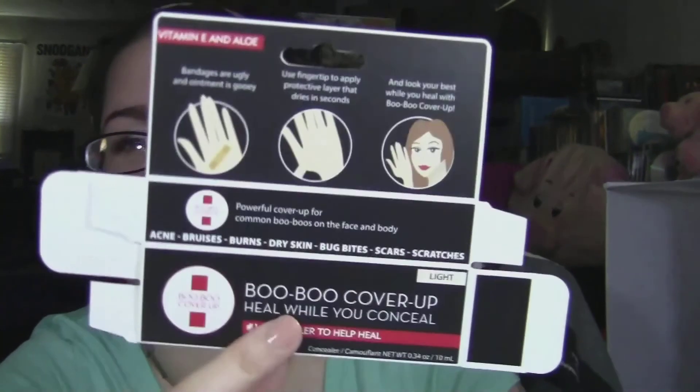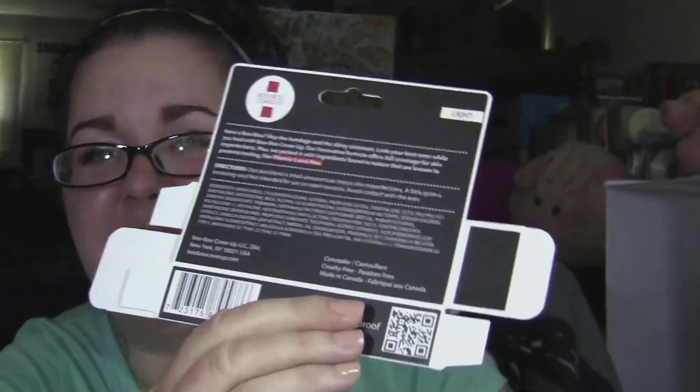I'm doing a quick review of a product that was sent to me. This is called Boo Boo Cover-Up. It came in a mailing envelope - the box is just flattened, I guess they gave it to me to have the instructions on it, and the product itself is right here.